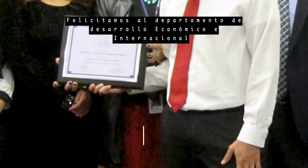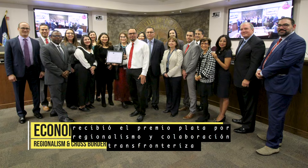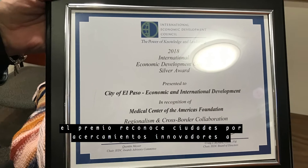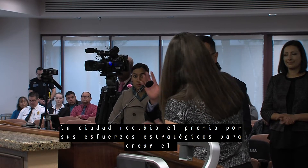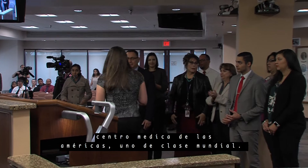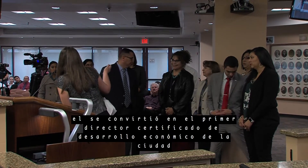Big ups to the City's Economic and International Development Department. They received the Silver Award for Regionalism and Cross-Border Collaboration from the International Economic Development Council. The award recognizes cities for innovation, approaches to regionalism and cross-border cooperation. The city received the award for its strategic efforts to create the world-class Medical Center of the Americas. We also want to give a shout out to Eddie Garcia, who became the city's first Certified Economic Development Director.